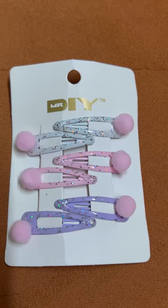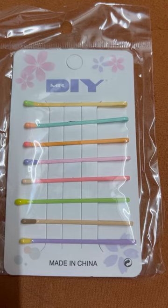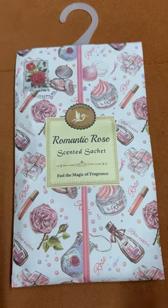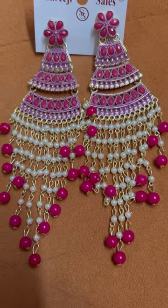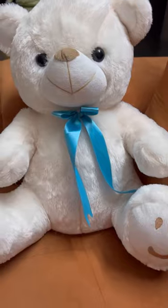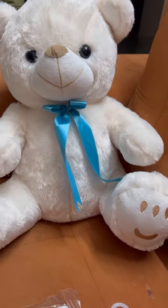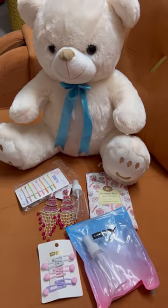I took a small one. Pins for Gyanshi — they had her name written on them. And this is a scented item, very good for the bathroom — it smells lovely. I also bought earrings, around 149 rupees. And a teddy for Gyanshi. So yeah, these are the things we bought from Mr.DIY.